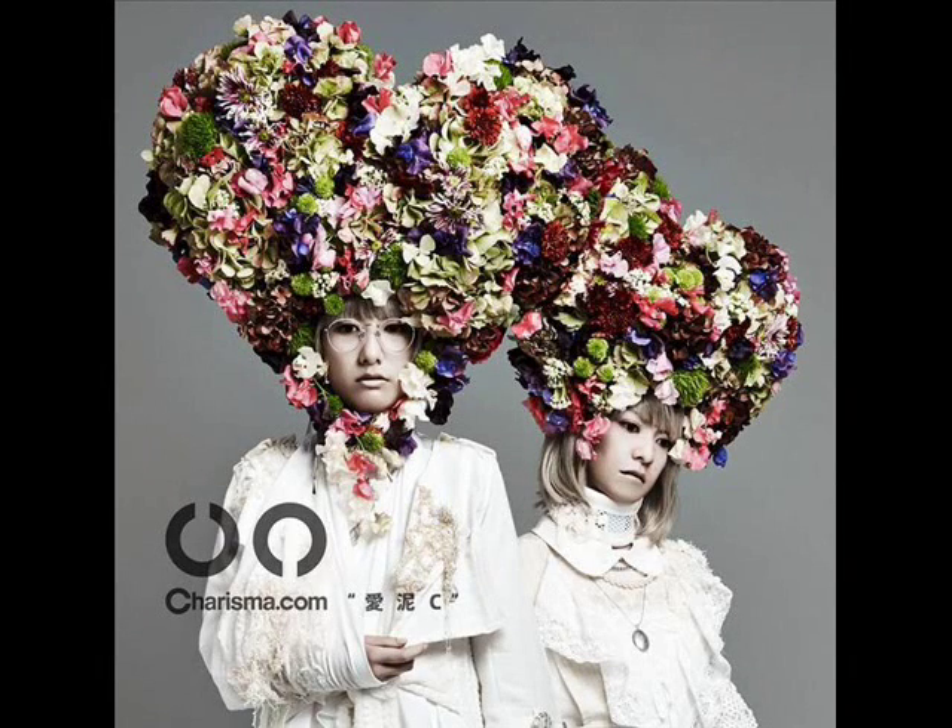What up YouTube, this is Steven and welcome back to another photo analysis. This time I'll be analyzing the covers of Charisma.com's album 'I Doral see.' Let's begin with the regular edition version of the album cover.